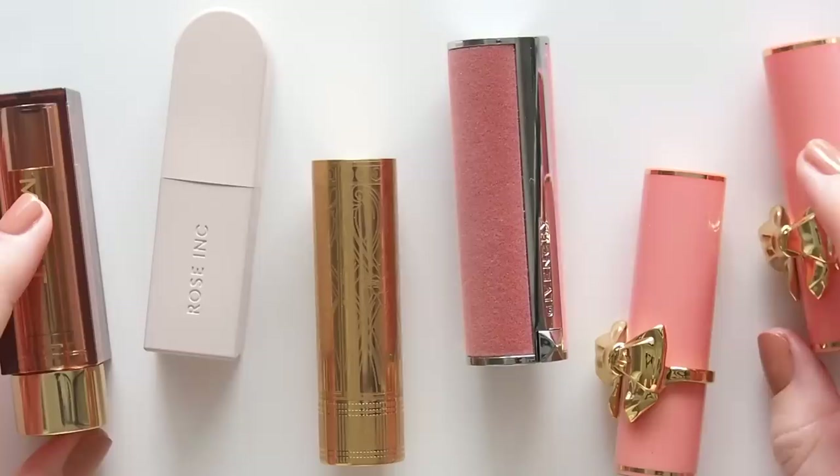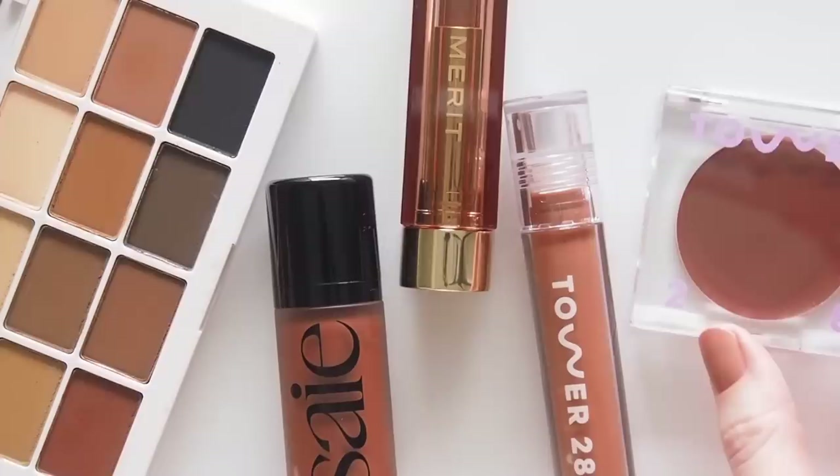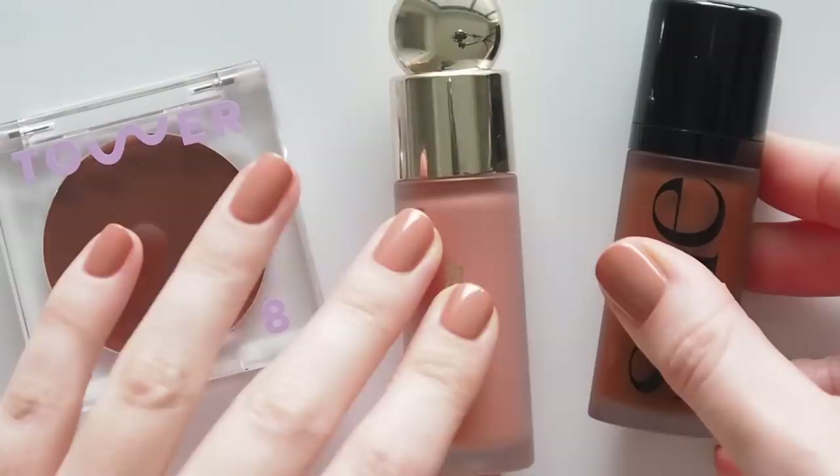We've got a range of blush formulas, a new brow favourite, pretty shadow palettes and a mix of lip colours and finishes. Some only recently arrived so I'll share early thoughts, but some are already locked into my daily makeup bag.